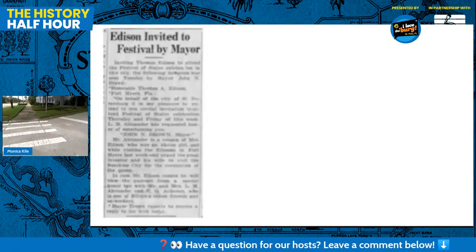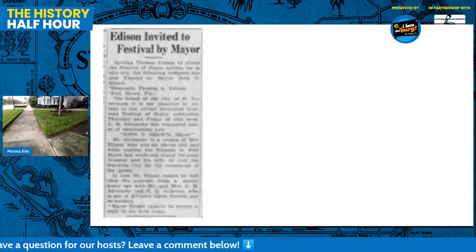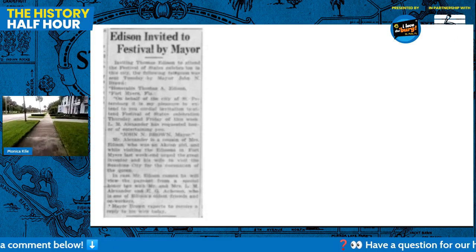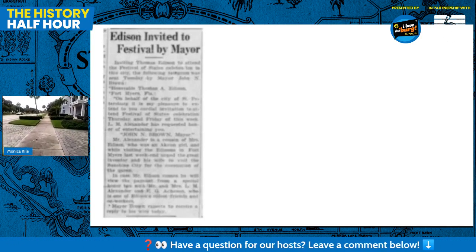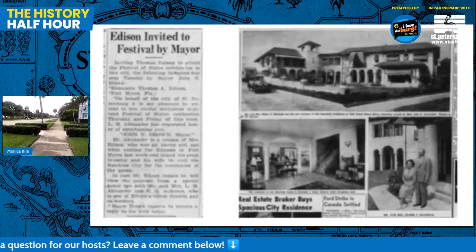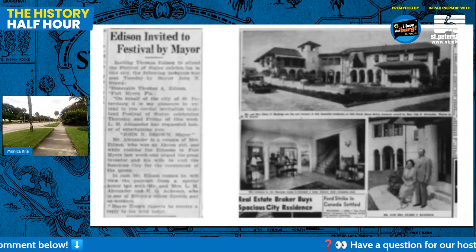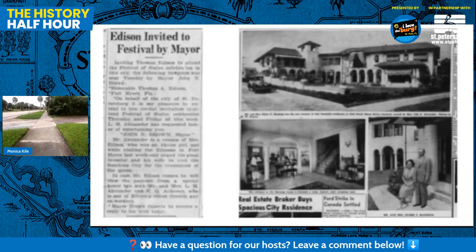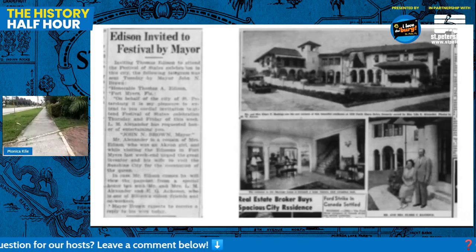Someone was asking in the comments how they can get a little history on their home. One source we use a lot is newspapers.com, where you can search for addresses and street names - it requires a subscription, but takes some practice to figure out how to search. Here's where we found the story about Thomas Edison being invited to the Festival of States by the mayor - he was going to stay at L.M. Alexander's house.